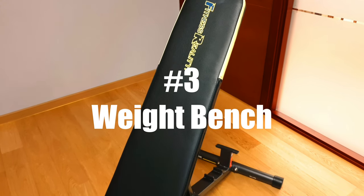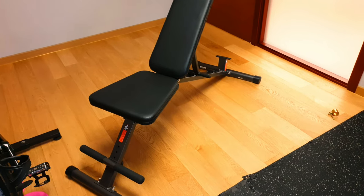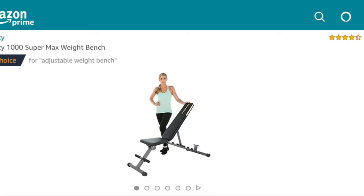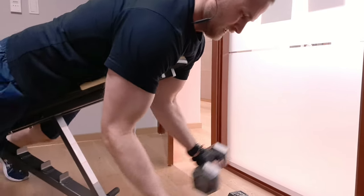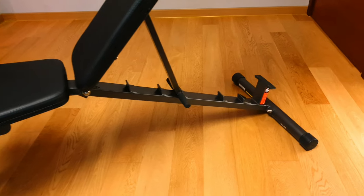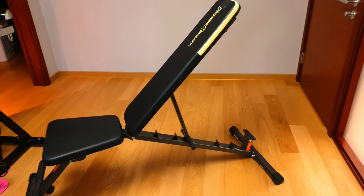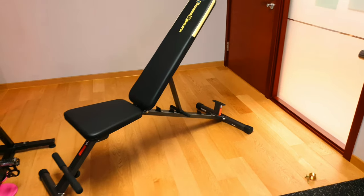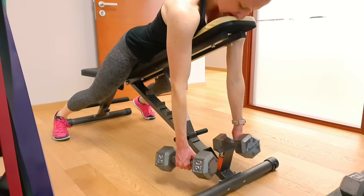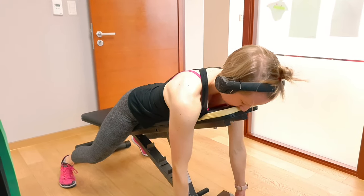Number three: a weight bench. I'd recommend a utility bench instead of a flat bench because it gives you many positional options for different movements. I have Fitness Reality's 1000 Supermax weight bench, available on Amazon for $89. Overall it's a fantastic bench for the price. However I do have two small issues: they left out one notch, and there have been many times I would have liked to position the bench precisely there. The second issue is the length of the backrest — if you're on the shorter side, the longer backrest can interfere with skull crushers and other movements. Still, this bench is 30 to 50 dollars cheaper than any other comparable utility bench I found, so it's a great bang for your buck.